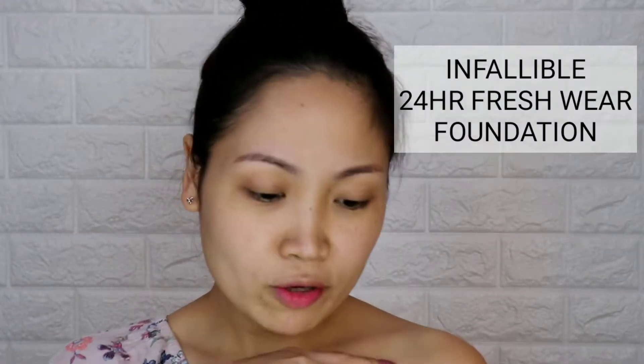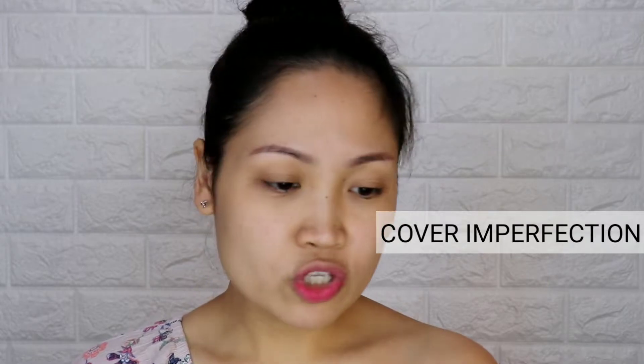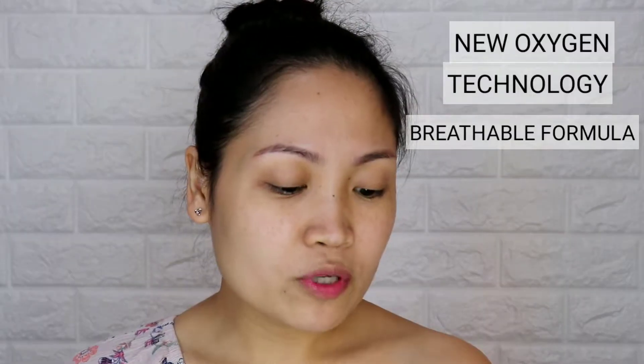It looks elegant because of the different finish on the bottle — it looks classy. It's made of glass. It says L'Oreal Paris Infallible 24-Hour Fresh Wear Foundation with SPF 25 PA++++. Claims include 24-hour fresh look, longer lasting, fresh finish, covers imperfections, no transfer, no shine, no dry out, no mask effect, and new oxygen technology breathable formula.